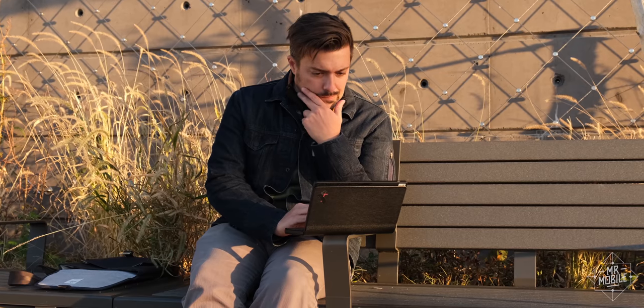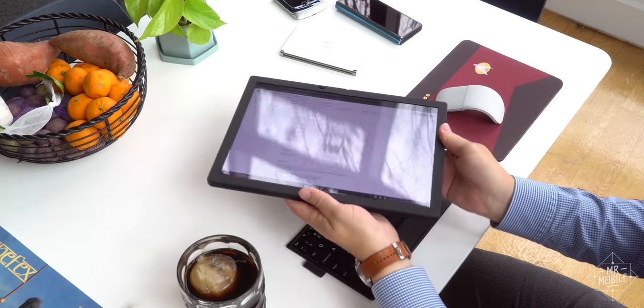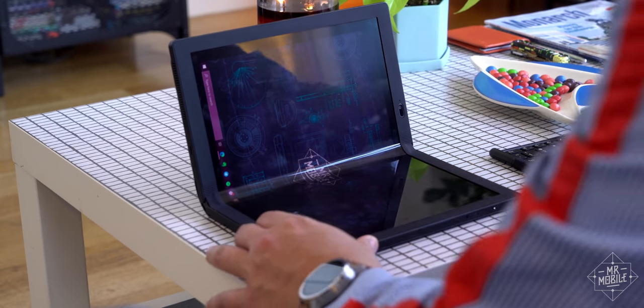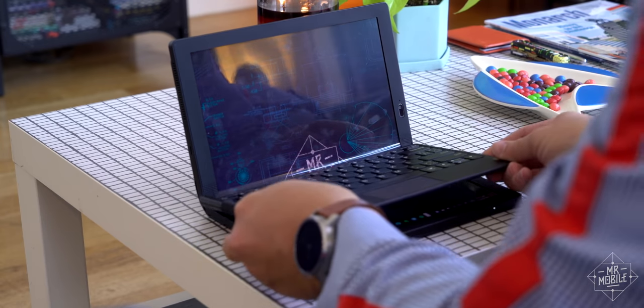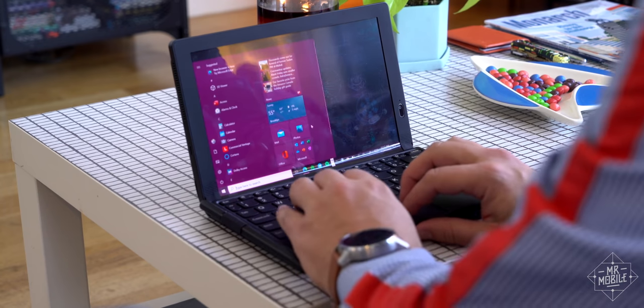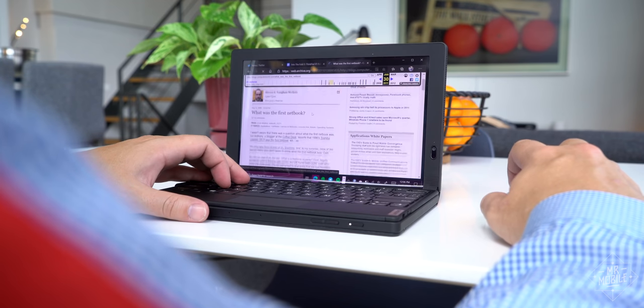But what if I don't have the space to spread out? Well, that's where the foldable display starts to pay for itself. I bend the X1 Fold into a laptop shape and click the keyboard into its magnetic landing zone. Just like that, the screen shrinks to half size, I ditch my mouse for the trackpad, and I'm netbooking like it's 2009.